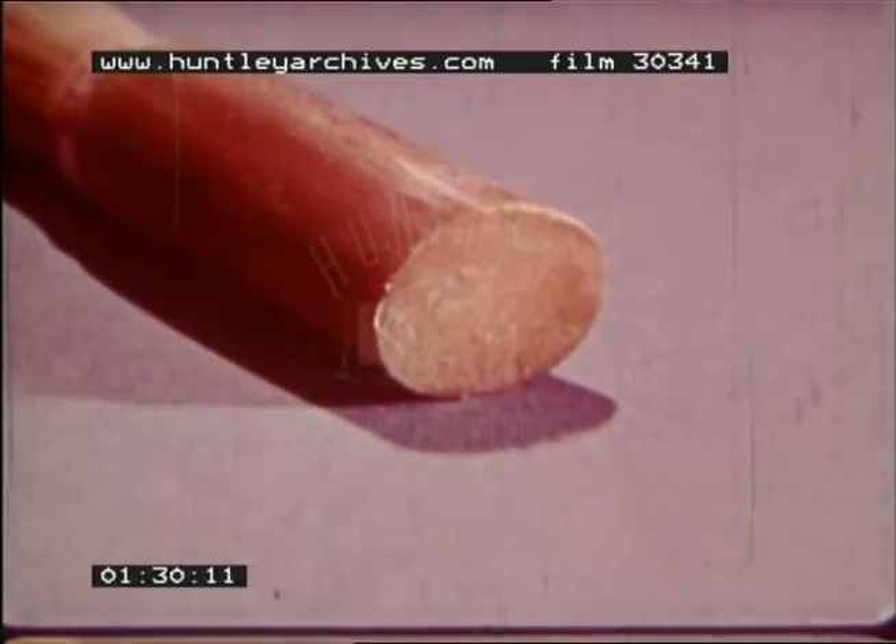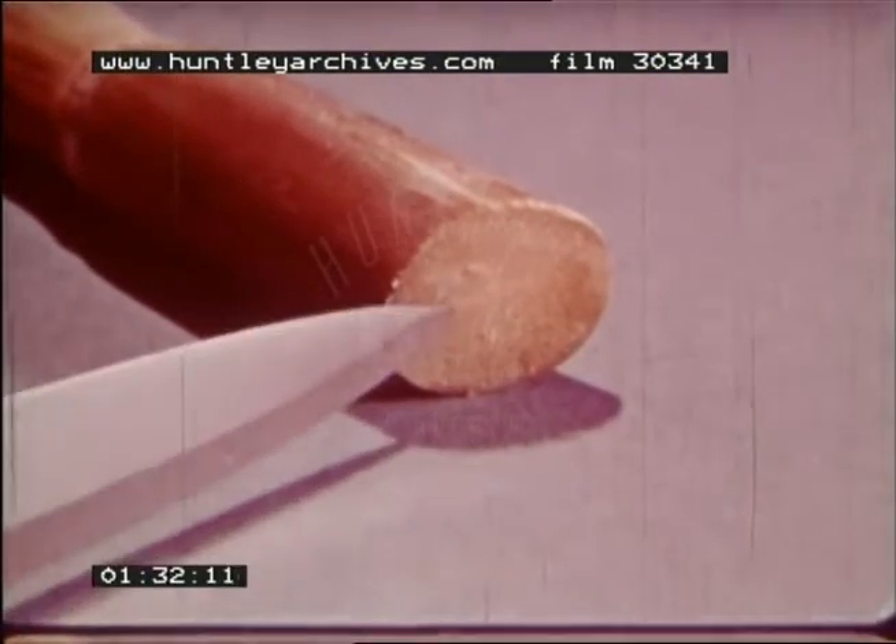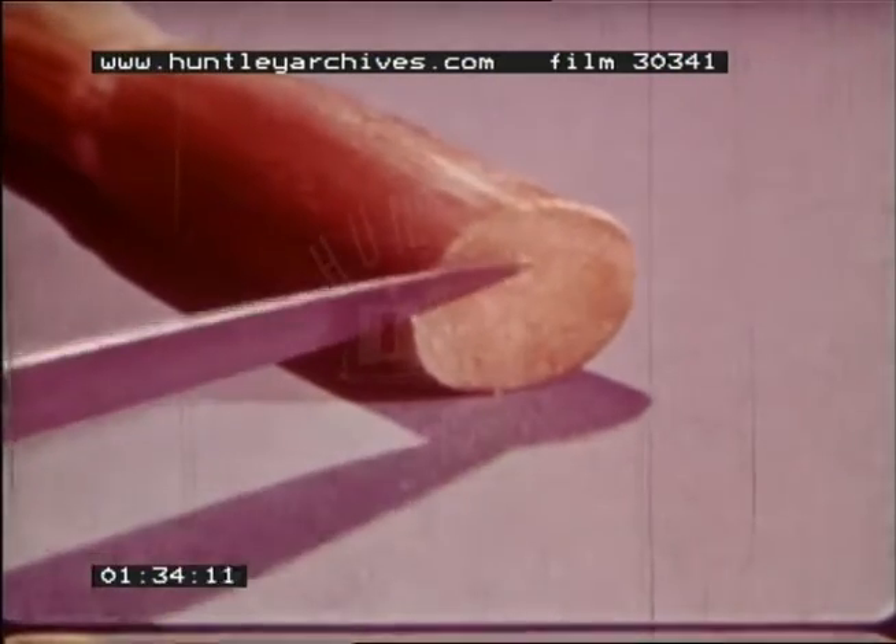The stem, which looks rather like bamboo, varies in thickness between half an inch and two inches. The stem itself is a tube of hard rind. Inside is a softer fiber, and it is this that contains the sugar.